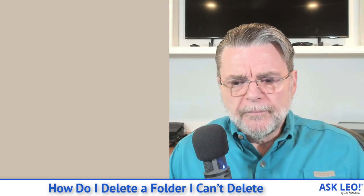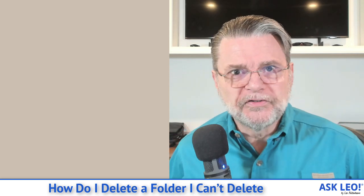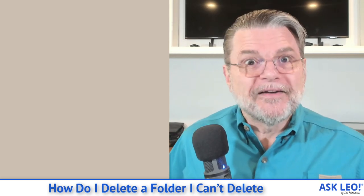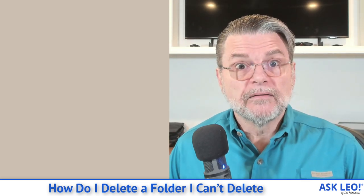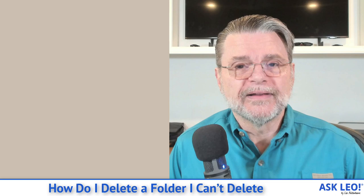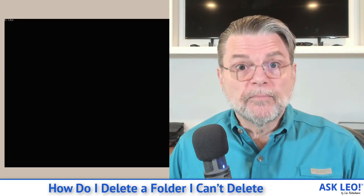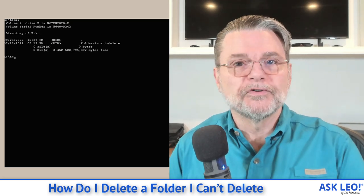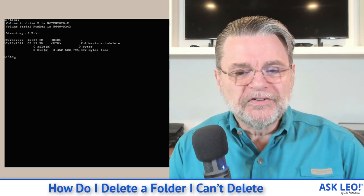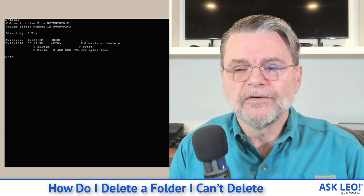So what we're going to do is use my example folder from a couple of videos ago, because I still have it around — I haven't deleted it yet. I'll look at a couple of the different approaches I take when trying to delete a folder that can't be deleted. Here we are back in Windows Command Prompt. The folder is still here; I've got it named 'folder I can't delete,' which is a good way to leave things if you decided not to waste the energy.